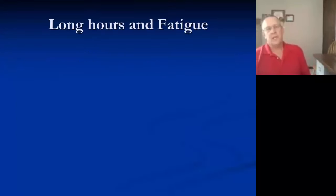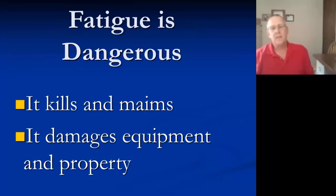Long hours and fatigue — we need to pay particularly close attention to this. Fatigue kills and maims, and it damages equipment and property. If our equipment gets damaged it limits our effectiveness in completing the task on time. Whether you run off the road or flip into a drainage ditch because you can't mentally keep it together — these things truly happen.